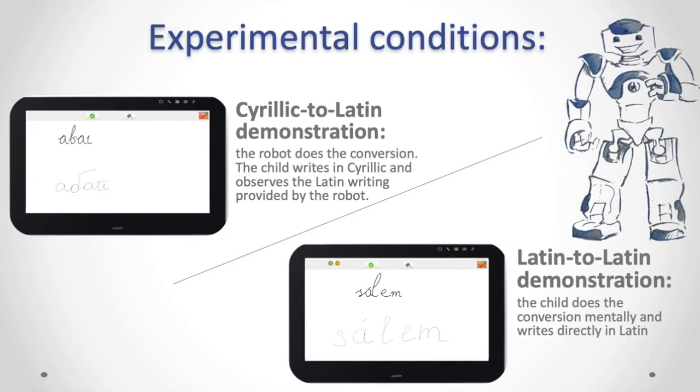In the first condition, exactly as shown in the demo video, the child hears the robot ask for a word and then writes it in Cyrillic. The robot then performs the script conversion by writing the same word using the Latin-based Kazakh alphabet. In the Latin-to-Latin condition, the child hears the word and has to write it directly in Latin, after which the robot writes the word in Latin as corrective feedback. In this condition, the child needs to perform the script conversion mentally.